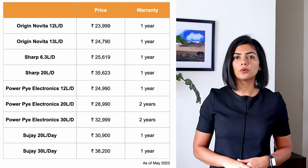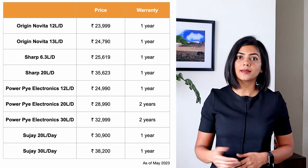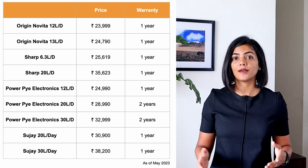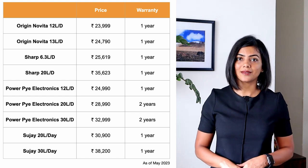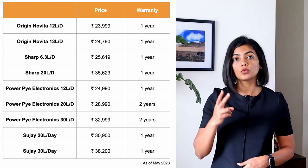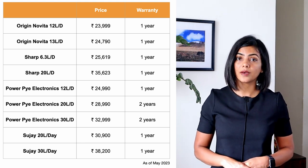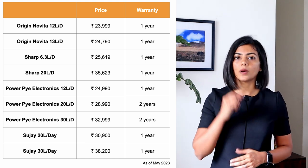Since the last time I did this comparison, the pricing of these dehumidifiers has increased significantly. All of the dehumidifiers compared are for full rooms and are priced upwards of 20,000, with the largest one compared going all the way up to 38,000. From a warranty point of view, PowerPi Electronics gives a two-year warranty on their larger models, and all other dehumidifier models compared come with a one-year warranty.